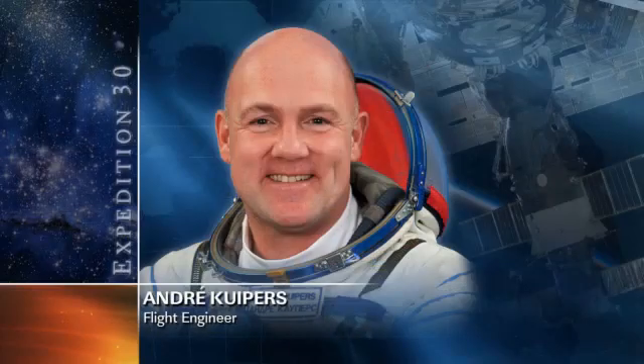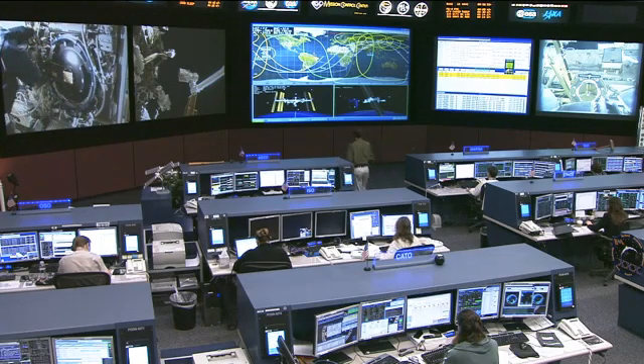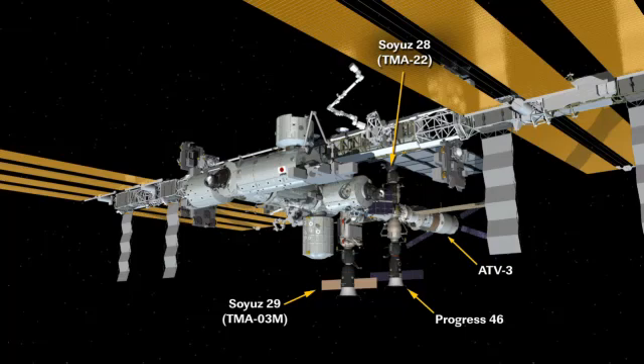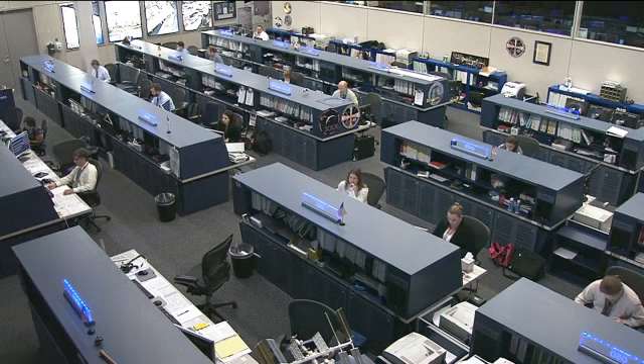European Space Agency astronaut Andre Kuipers is doing some cargo operations of his own but with the ATV-3, or the Eduardo Amaldi cargo vehicle — a European Space Agency automated resupply vehicle that has been docked to the station almost two weeks now after docking back on March 28th. You can see it there in the very back of this photo, docked to the aft port of the Zvezda service module. Along with those cargo activities, he's also going to be working with the fluid physics experiment facility, replacing a few brackets and cover plates in order to keep the facility in place and protect it.